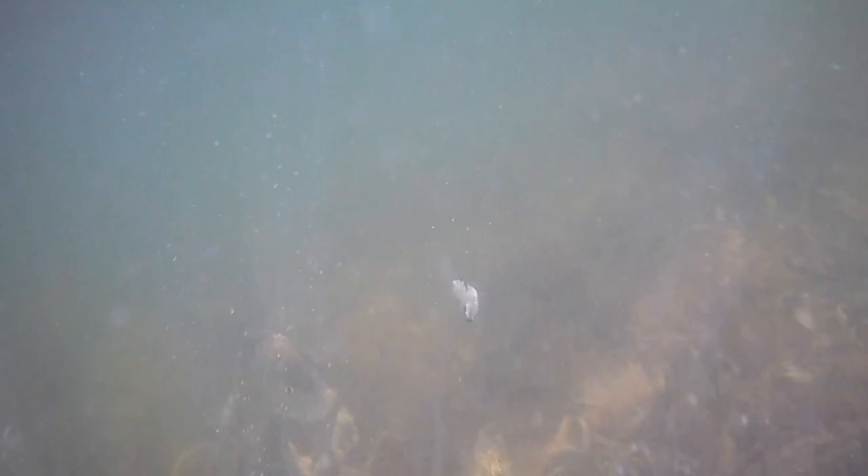Is this the best speckled trout lure ever made? The answer is yes, and I'm going to show you three reasons why with this really amazing underwater trout strike footage. There's like a six-inch camera right on top of this leader, and these trout are still annihilating this thing.